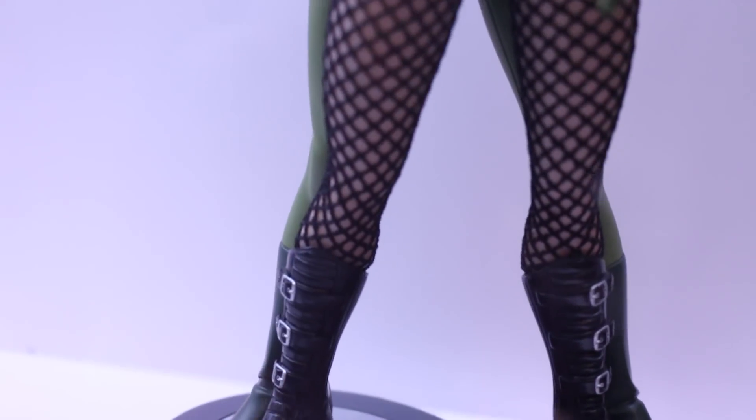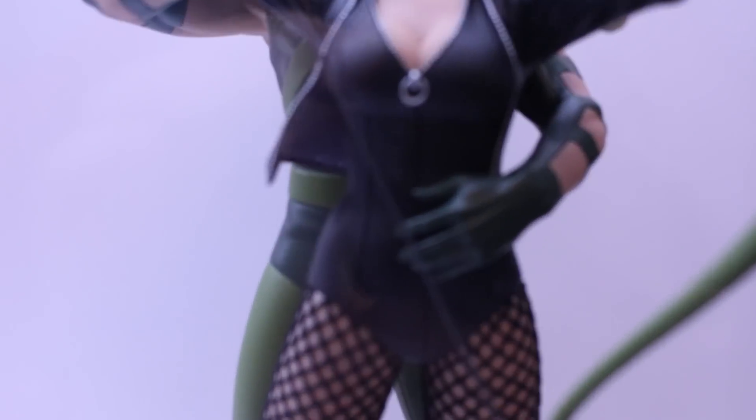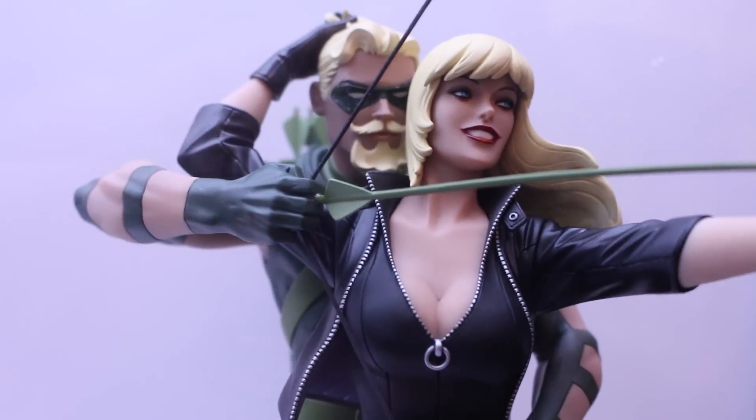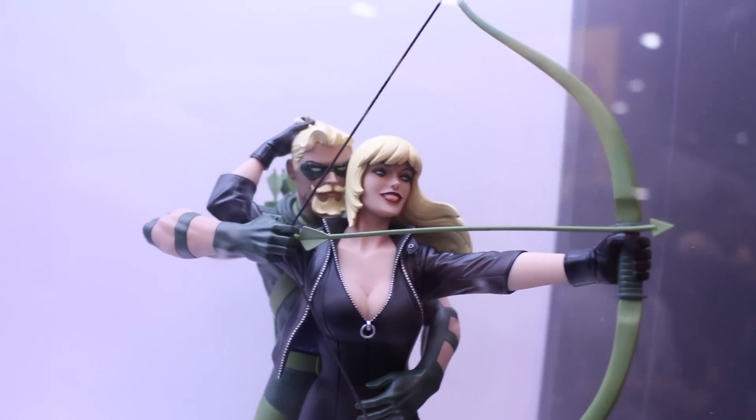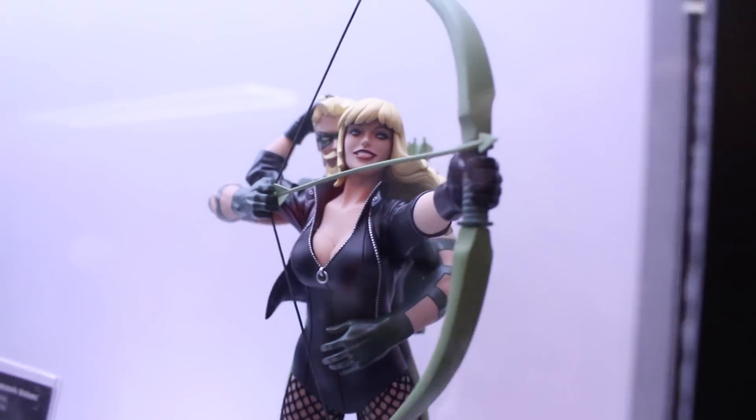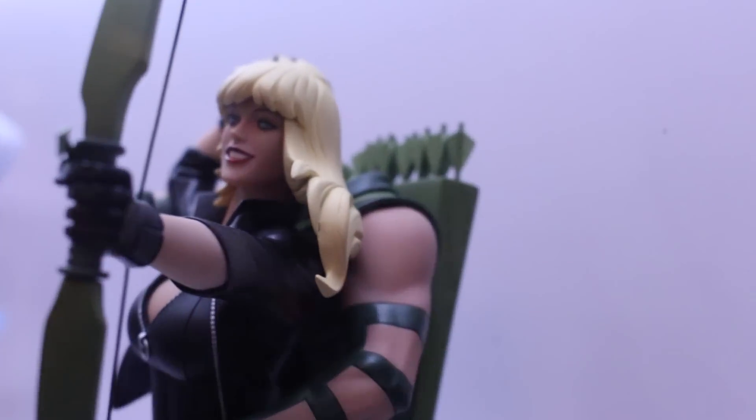And then they have this kind of couples line going on with Superman and Wonder Woman, Batman and Catwoman. They have Green Arrow and Black Canary. It's like their famous couple statues, as they're called. So very awesome — I really like the pose a lot.